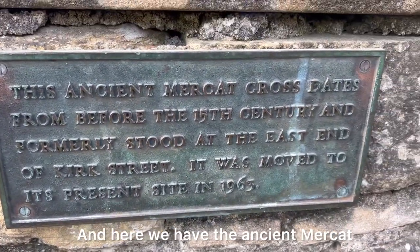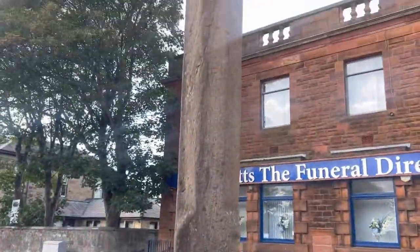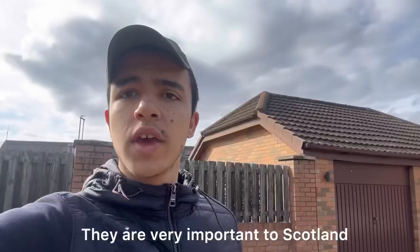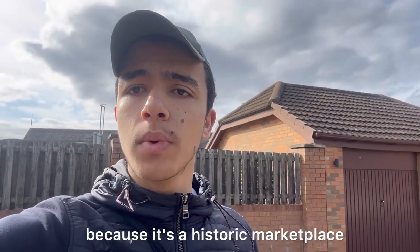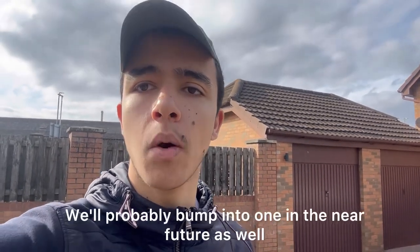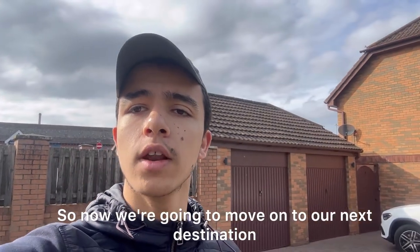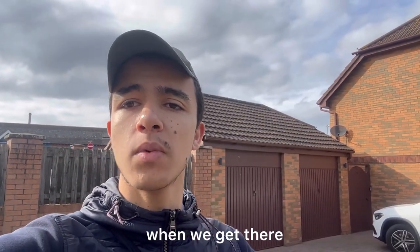And here we have the ancient mercat — you can pause to read this if required. They are very important to Scotland because it's a historic marketplace and a gathering place as well, so you'll see lots of towns, cities, and villages in Scotland will have this. We'll probably bump into one in the near future as well. So now we're going to move on to our next destination.